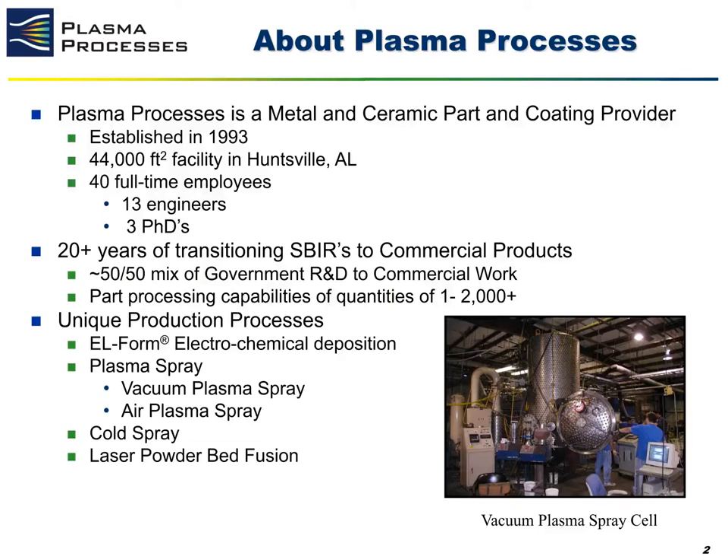A little bit about Plasma Processes. Plasma Processes is a small business located in Huntsville, Alabama, with around 40 full time employees, of which a quarter of them are engineering staff. We have, for over 20 plus years, worked on developing new technologies and transitioning SBIR technologies into commercial products.